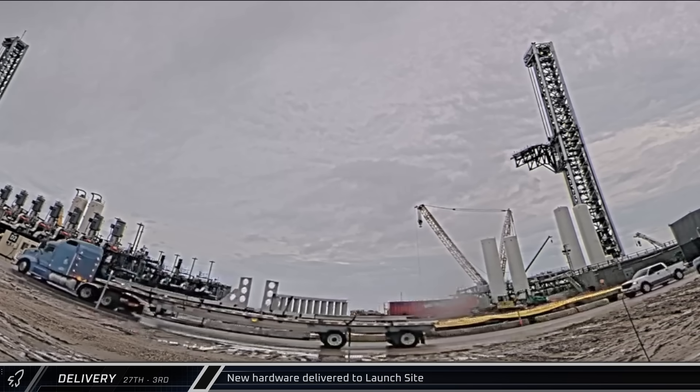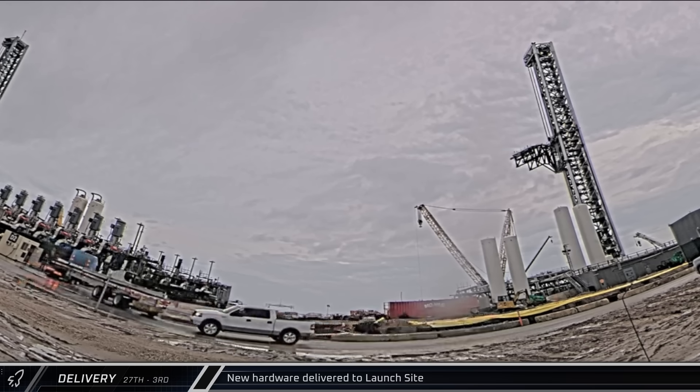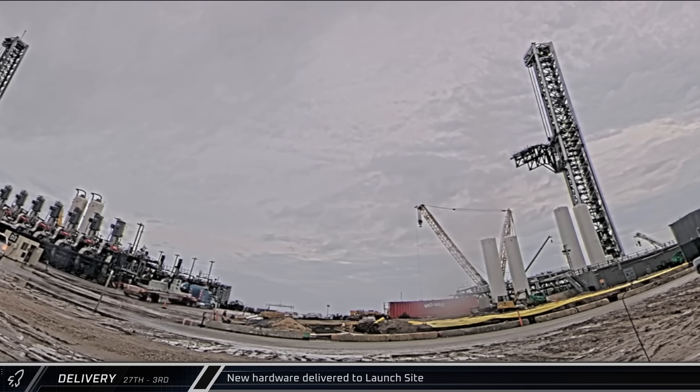Moving on to new arrivals for the week, on Tuesday an interesting delivery was spotted rolling into the launch complex. What do you think this hardware is for? Let us know what you think in the comments below.